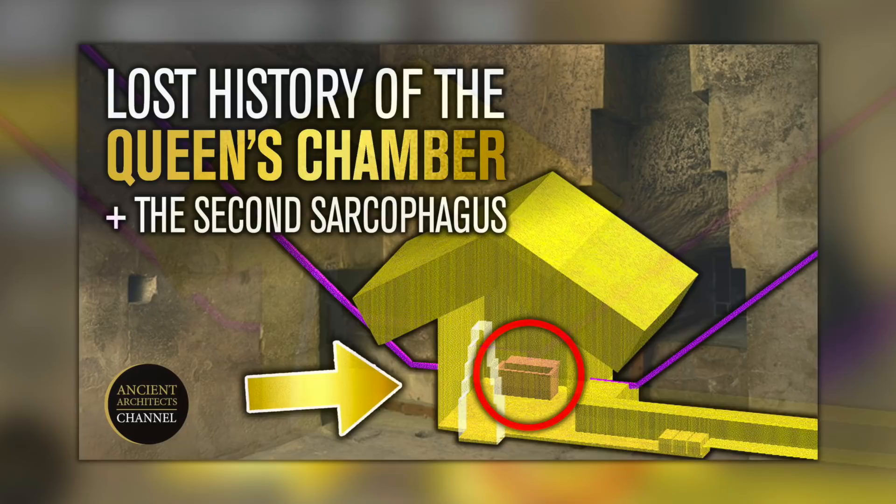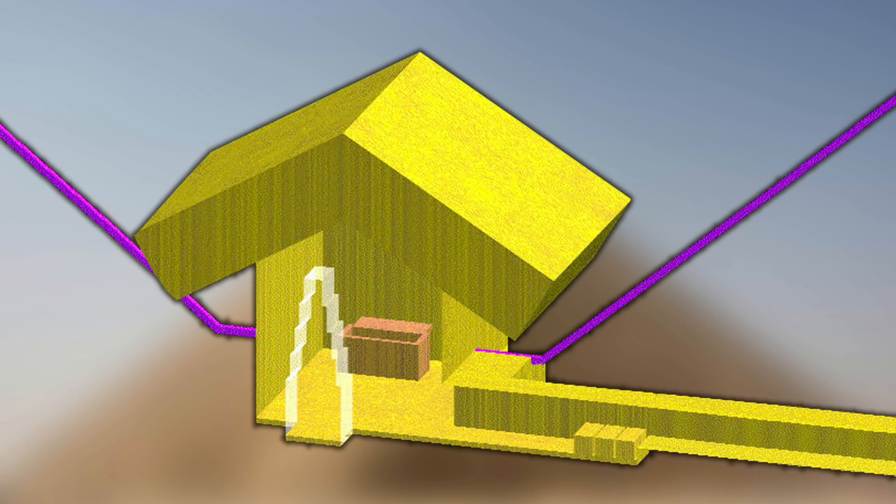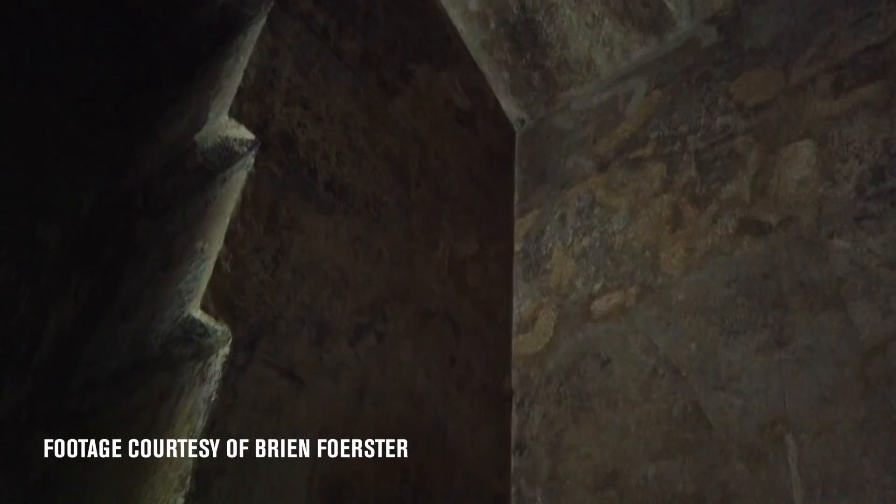In my last video we looked at the words of 13th century Arab chronicler Aladrizi, who stated there was also a sarcophagus inside the Queen's Chamber, similar in style to the one in the King's Chamber. He also indicates there was once writing on the ceiling, specifically the most ancient characters of the heathen priests, which does seem to imply hieroglyphs. We can't corroborate his words, but we have no real reason to doubt him. The great Flinders Petrie held him in high regard for his accuracy and reliability.